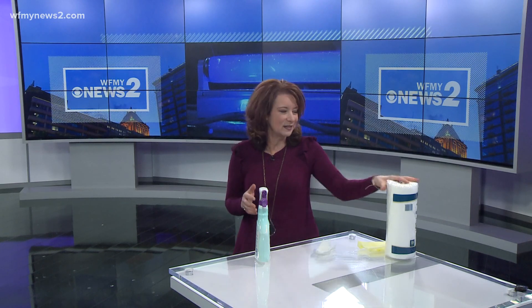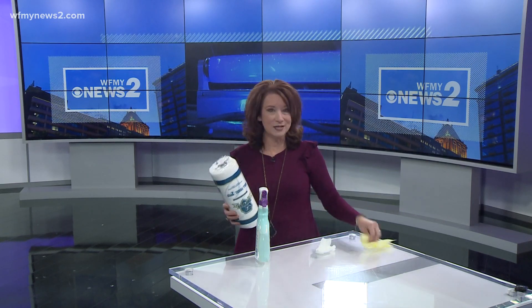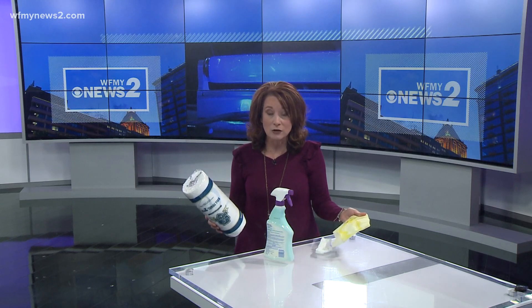This is what we've all been doing — making sure that things are clean. But since COVID, paper towels, wipes, and disinfectant have sometimes been really hard to find.